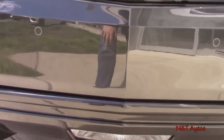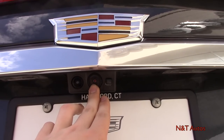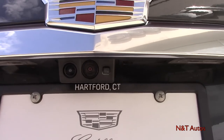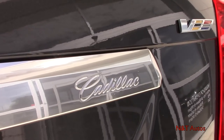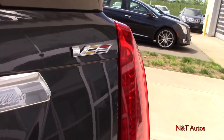Reverse lights are right in the center. You can see two cameras back there — one is for the rear-view camera mirror and one is a normal backup camera, which we'll get into later. We also have Cadillac embroidered on the back and the V emblem.